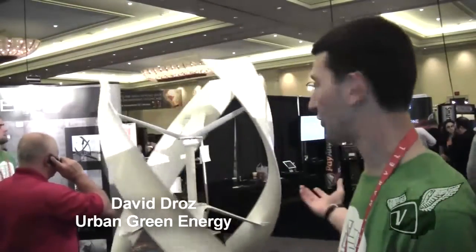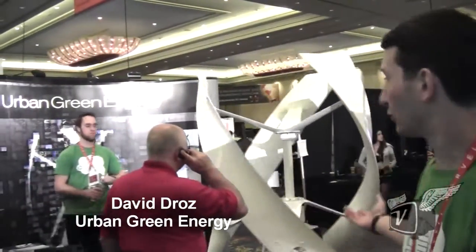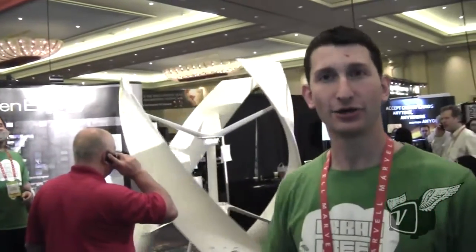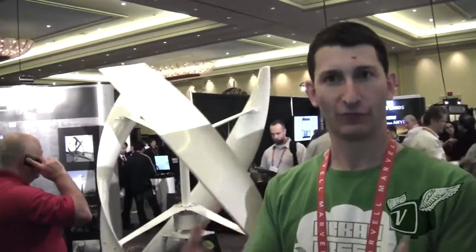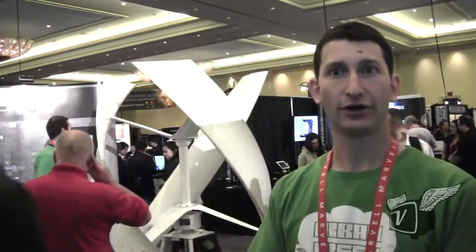I'm David Drose and we're here with Urban Green Energy at the Consumer Electronics Show in Las Vegas to show not only our small wind systems — this behind me is the Eddy 600-watt turbine — but also to debut VUE UGE, which is the first fully integrated wind monitoring system, also capable of monitoring hybrid solutions. Urban Green Energy is not only a manufacturer of vertical axis wind turbines but is really trying to distinguish itself as a leader in the entire distributed energy realm — full-scale energy solutions at a distributed level.